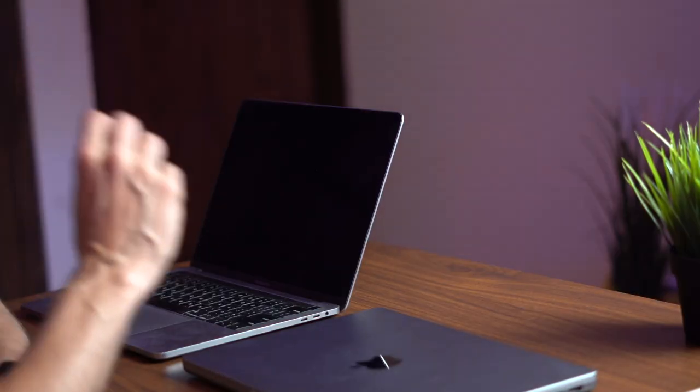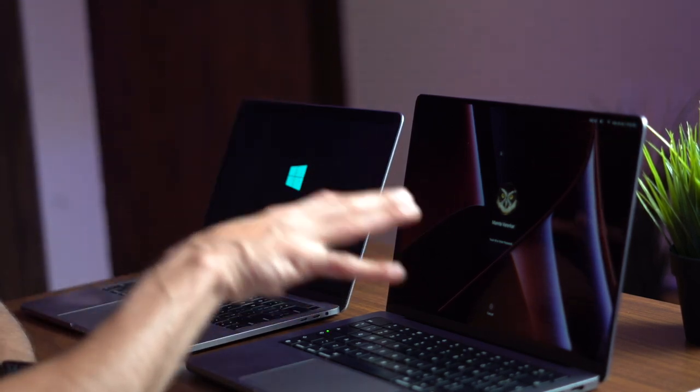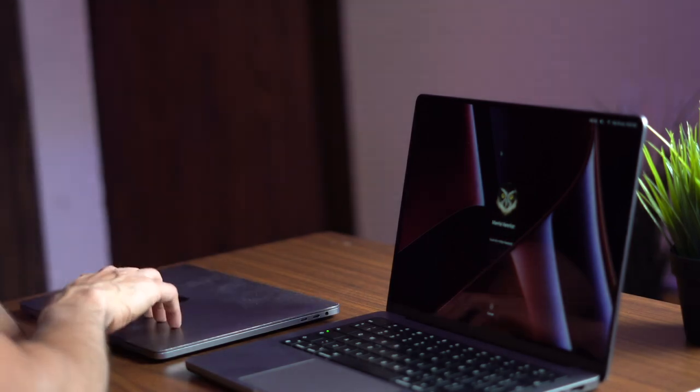Let me grab the previous MacBook Pro so you get a better idea. This over here is the 2018 MacBook Pro, and this one is the new 14-inch MacBook Pro. The old MacBook Pro actually feels thinner and actually is quite a bit thinner. The design of the new MacBook Pro doesn't feel quite as slick — the old one feels more sleek and low profile, while this one's a bit chunkier. But you're getting a lot more in terms of ports and performance.